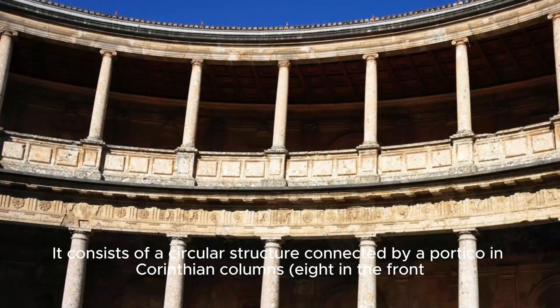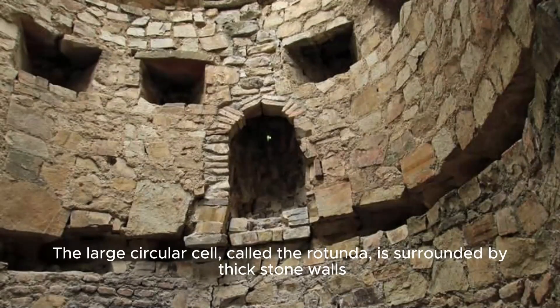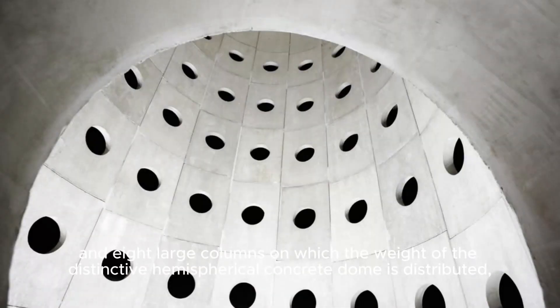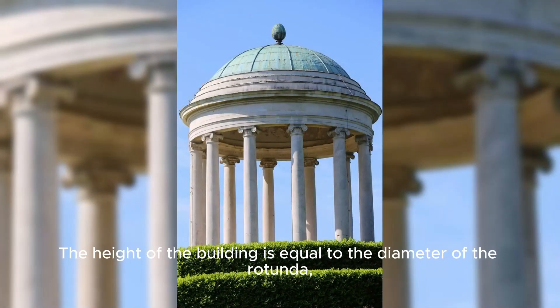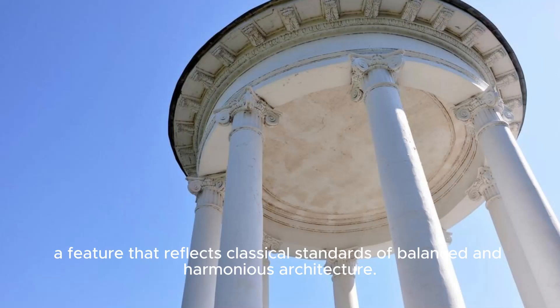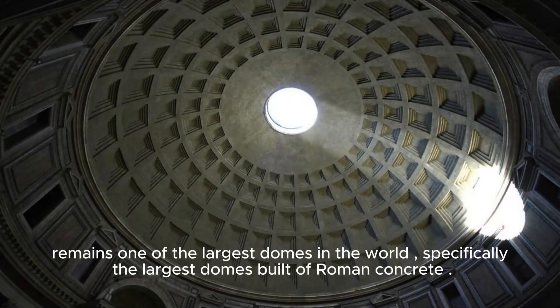The Pantheon consists of a circular structure connected by a portico with Corinthian columns — eight in the front, and two groups of four in the second and third rows supporting a base. The large circular cell, called the rotunda, is surrounded by thick stone walls and eight large columns on which the weight of the distinctive hemispherical concrete dome is distributed. At its top is a circular opening called an oculus, which allows illumination of the interior. Nearly 2,000 years after its construction, the dome remains one of the largest domes in the world, specifically the largest dome built of Roman concrete.